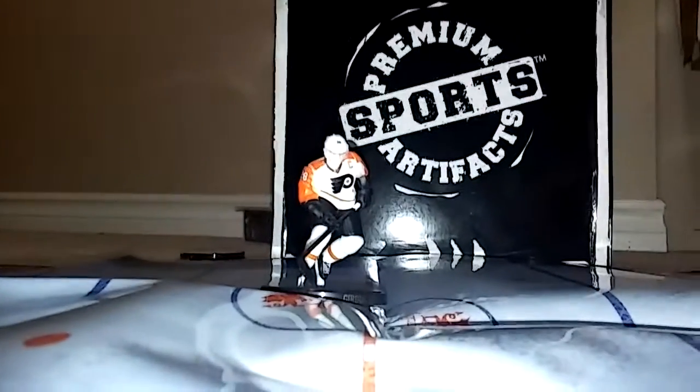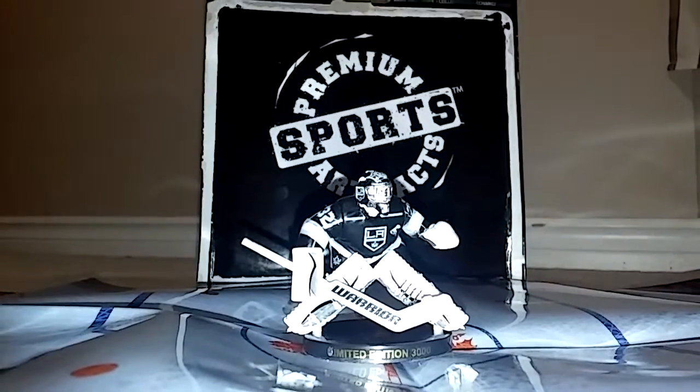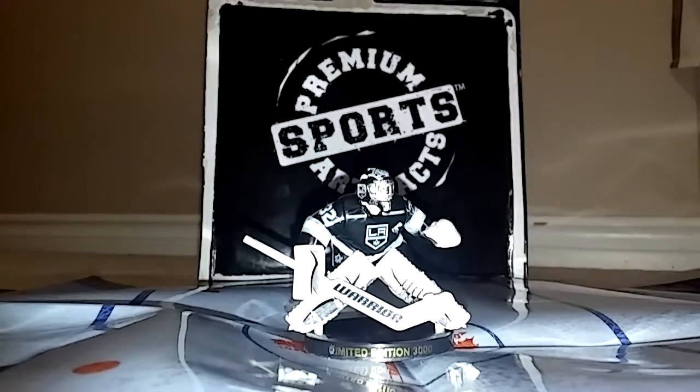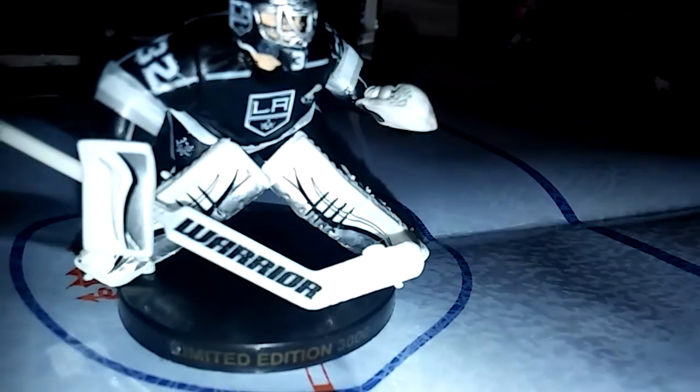Next we're going to look at the goalie. Here's Quick — I don't know why his name is Quick, I think because he's quick. He's number 32, Los Angeles Kings. Quick, number 32. On the wire side he has a blocker, a goalie helmet, and a catcher.